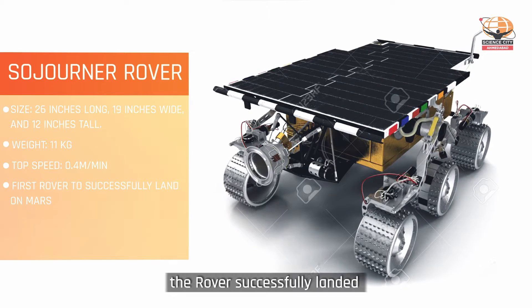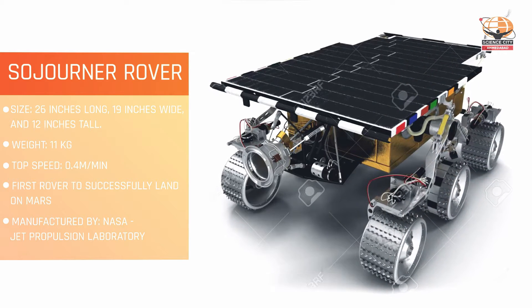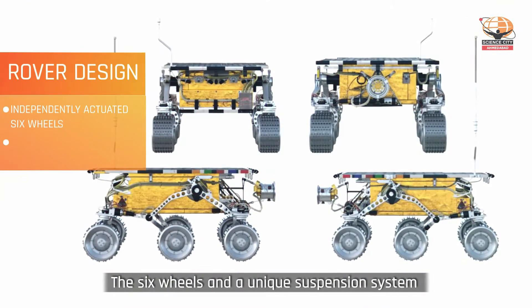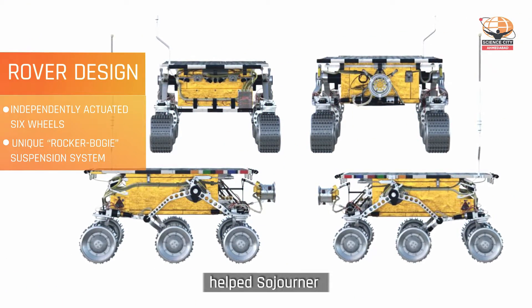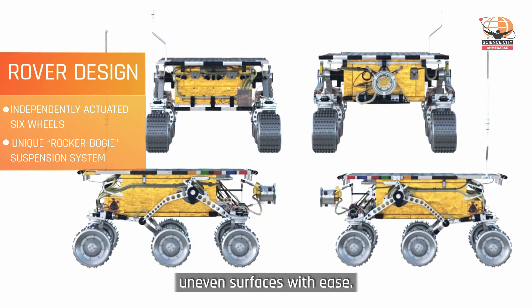However, the rover successfully landed on Mars, giving away a trove of information about the red planet to humans. The six wheels and a unique suspension system helped Sojourner to traverse rocky, uneven surfaces with ease.